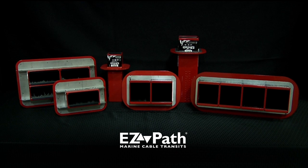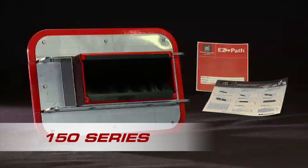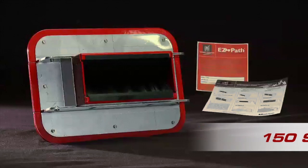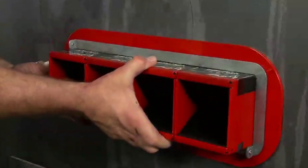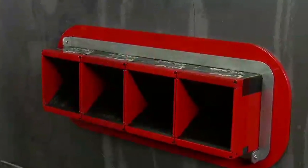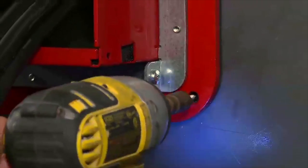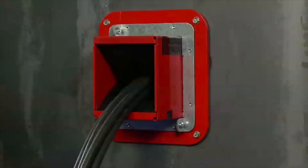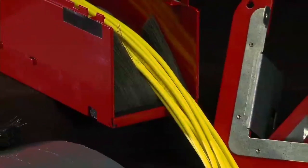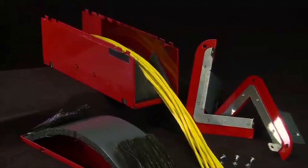EasyPath Marine Cable Transits come in three different sizes to accommodate various cable loads: the 150 series designed for cruise ships, the 300 series, and the 400 series. Transit devices may be installed individually or ganged together to increase cable load capacity. The heavy-duty mounting plates can be welded or bolted to the fire-rated division for convenient installs at sea or in dry dock. The 400 series is also capable of retrofit to clamshell around existing cable bundles.